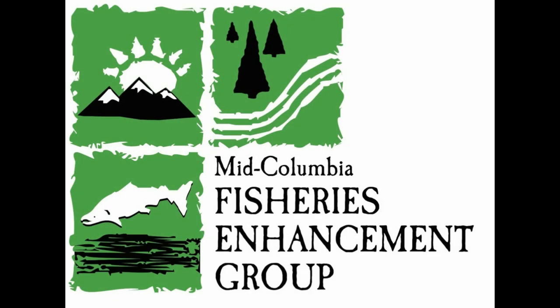For more information on Mid-Columbia Fisheries Enhancement Group, the projects that we do, or how you could potentially partner with us, visit our website at midcolumbiafisheries.org.